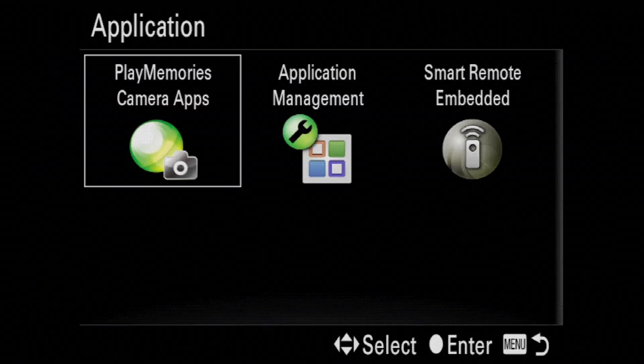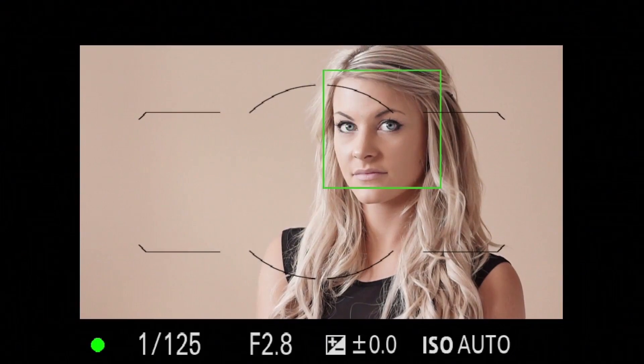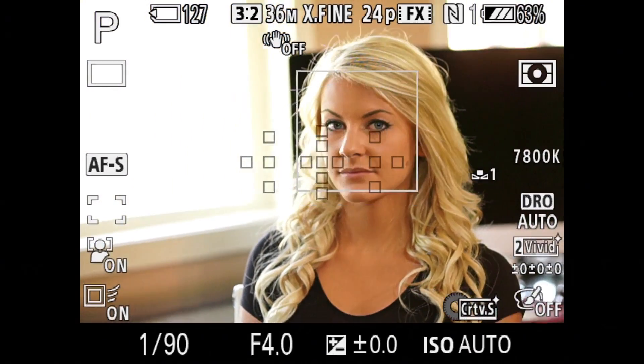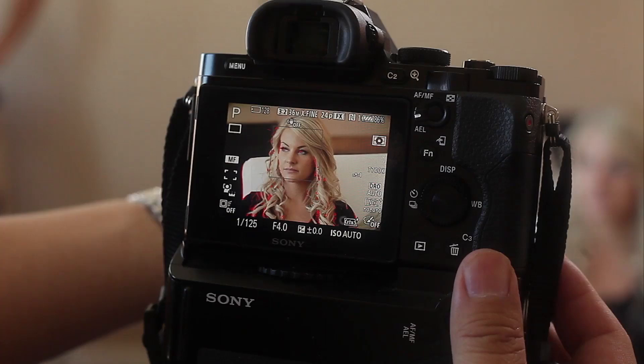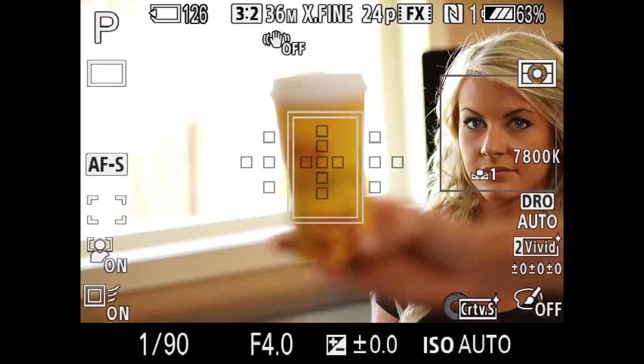It even allows you to download apps from the Sony App Store to customize your camera even more. Features like eye autofocus, face recognition, and tracking are not accessible under the standard camera setup, yet are so powerful that experienced photographers wouldn't even imagine such features exist — but they do.